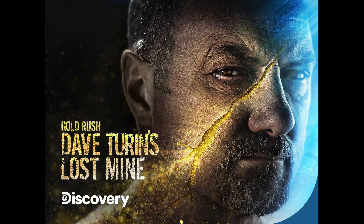Hey Gold Rush fans, episode 12 of Dave Turin's Lost Mine is in the books. There's honestly a lot to talk about, so let's get started.